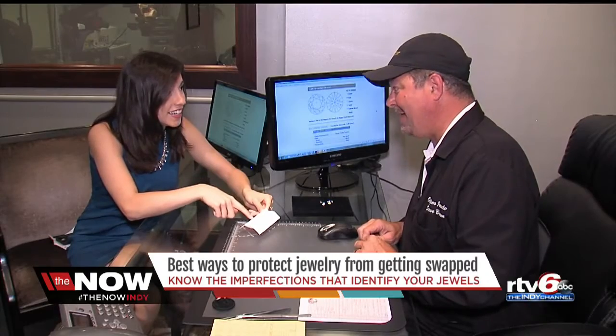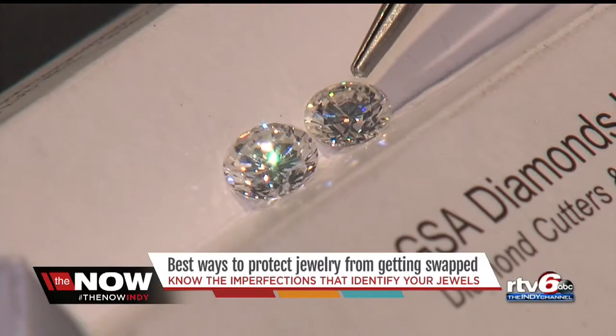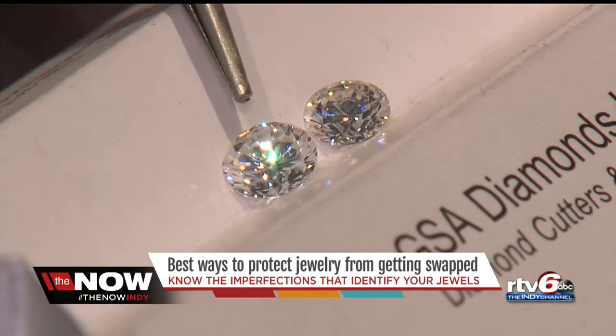Do you want to go with the bigger one? No, absolutely not. That's the cubic zirconia. Expert jeweler Steve Brown has more than 20 years of experience. So this is a natural diamond and this is a cubic zirconia. If that was swapped out in a ring, I could never tell. Yeah, that's the scary part.